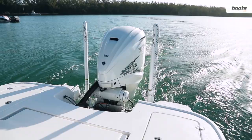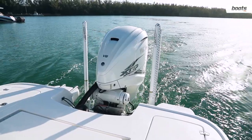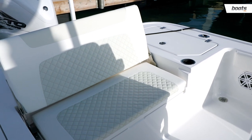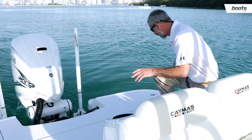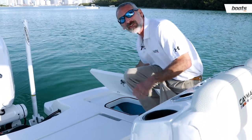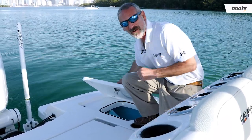This aft casting deck is as fishy as it gets, people. Full, unencumbered fishing surface, but you do get your aft fence seat in the center. More importantly, there's a 35-gallon live well right here, and if you want it, there's another 35-gallon option on the other side of the boat.